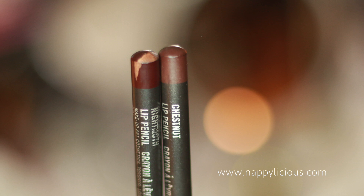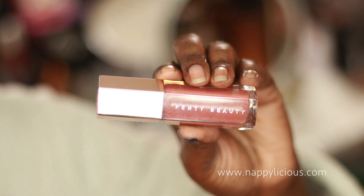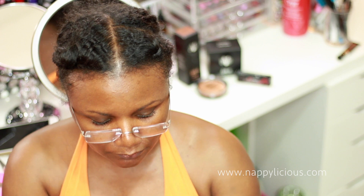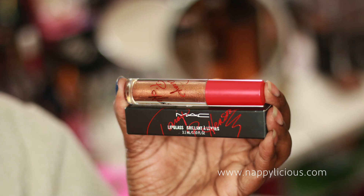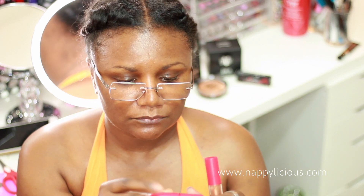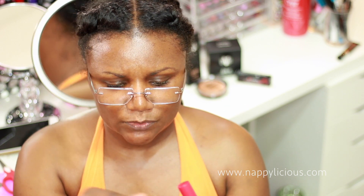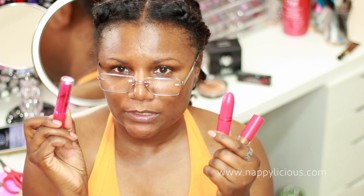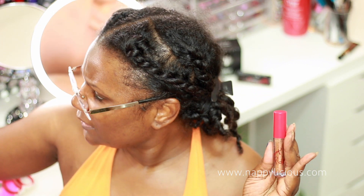I've got a couple of MAC liners — I think this one is Chestnut and then of course my favorite Night Moth. Combined with that, I'm breaking out the Rihanna Fenty Beauty lip gloss, or lip aluminizer. I'll be adding a little color with one of these two pencils. I'm also breaking out my Taraji P. Henson Viva Glam — I thought I had my more recent bronze-copper Taraji but this was the original one, so I've got to find that other one. I want to be bronzy and brown this week.